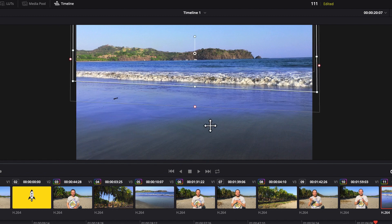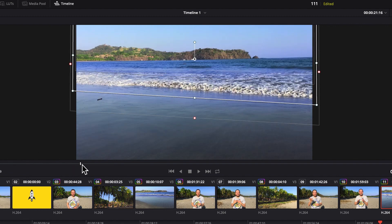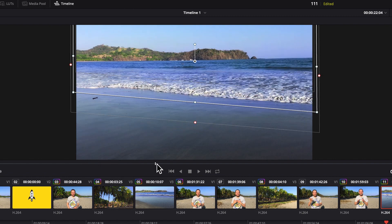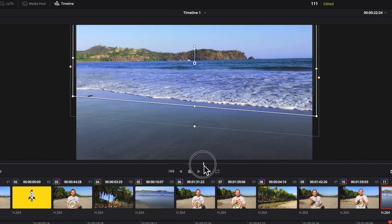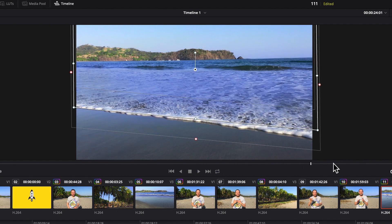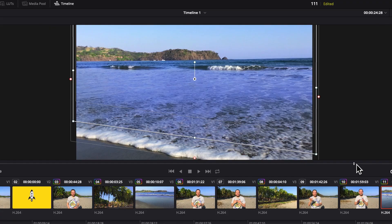So what I did is — since in this scene the water is coming towards us — I animated this mask. The mask makes the water very blue but not the part at the bottom. Since the water is coming towards us, I animated this mask to move with the water, and this way the color grading works as we would like.